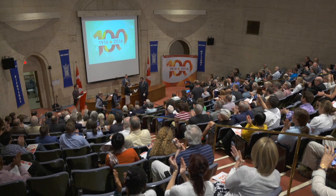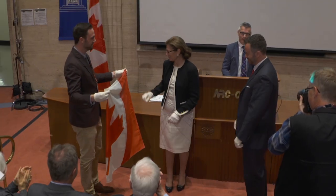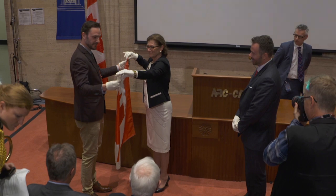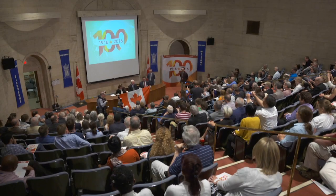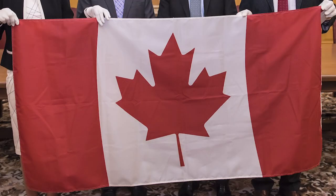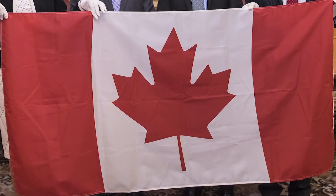This year marks the 150th anniversary of Confederation. As such, it seems only fitting that we have acquired a maple leaf flag. But this is no ordinary flag. It is, in fact, the very example that set technical standards for our new flag back in 1965. Donated by the National Research Council, it also includes test flags and technical logbooks.